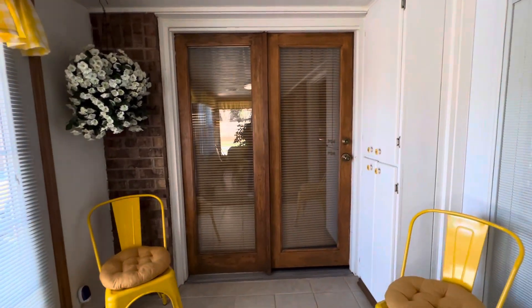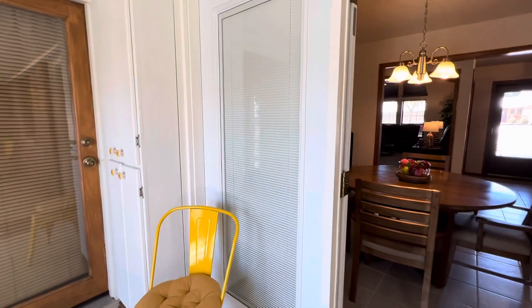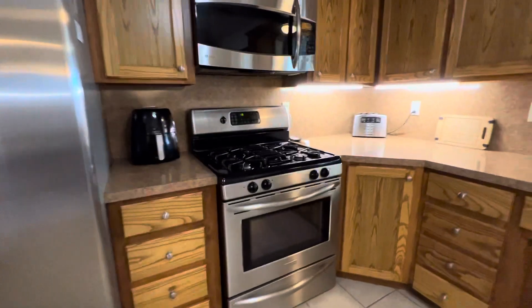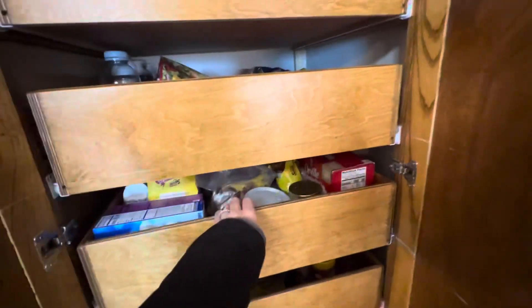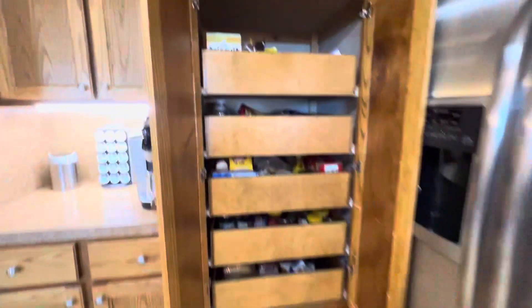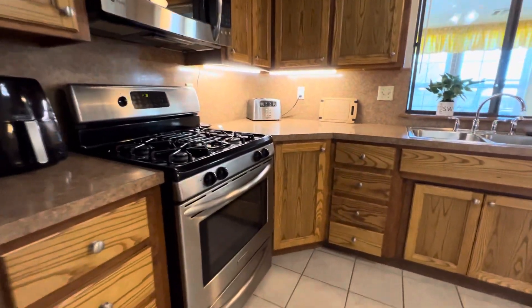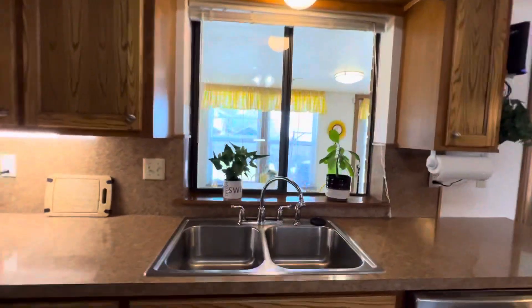These doors go into the master, and there are also cabinets right there for storage. Then the double doors go into the kitchen, with a built-in microwave and gas stove. All these drawers pull out — so all the cabinets have pull-out drawers. And check out this lazy Susan where you can just get to your stuff really easy.